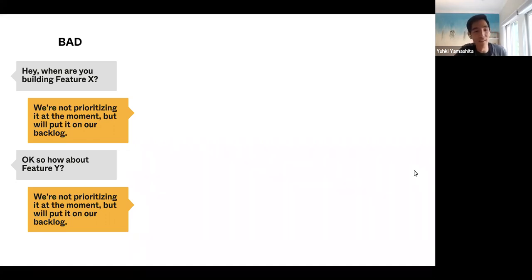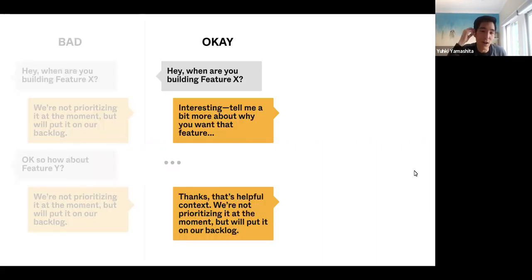This can manifest also in customer conversations — probably the hardest forum in which to say no. Imagine a sales meeting or a meeting with an important customer where they're asking, 'When are you building Feature X?' The bad version is just responding, 'We're not prioritizing at the moment, but we'll put it on your backlog' — if you've worked with PMs, PMs say this a lot. The problem is you'll start to feel repetitive and robotic. A slightly better version might be where someone asks about Feature X, you ask 'Tell me a bit more about why you want that feature' to really understand the problem. But you still end up saying, 'That's super helpful context, I understand your problem, but we're not prioritizing at the moment.' The customer feels a little better that you've internalized the problem, but they still don't feel great because they don't feel you'll get around to it anytime soon.